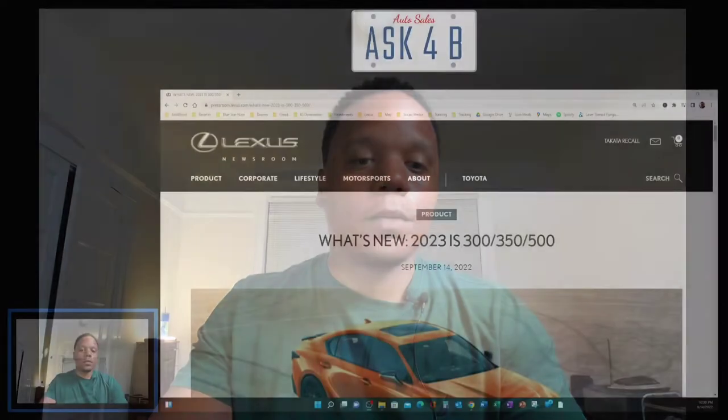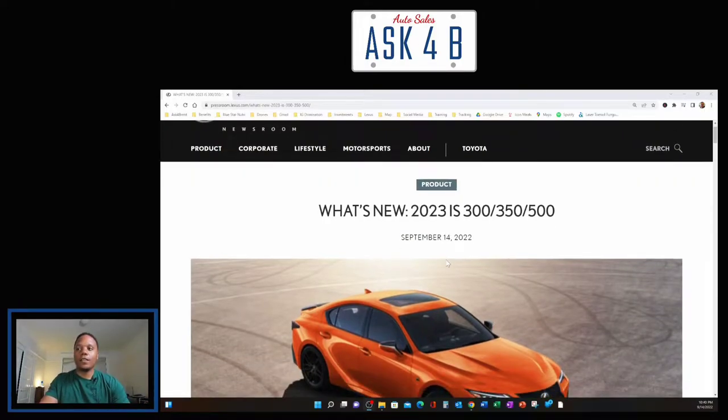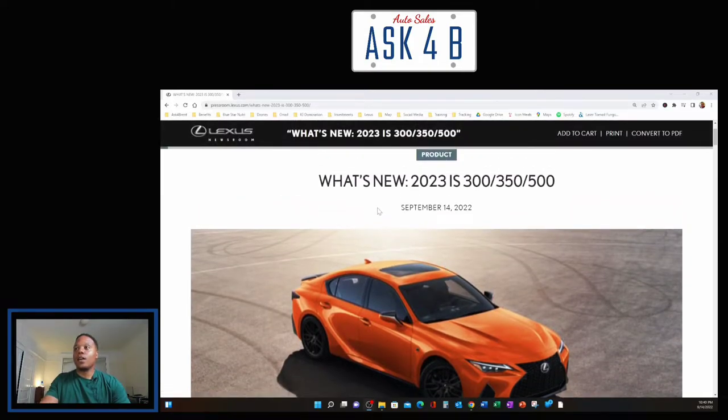I hope you guys enjoyed that intro. Let's go ahead and jump into the review. What we're going to be doing here — I'm going to come to the Lexus Newsroom as I normally do, and I'm going to keep you up to date on everything new with Lexus and what they're releasing.